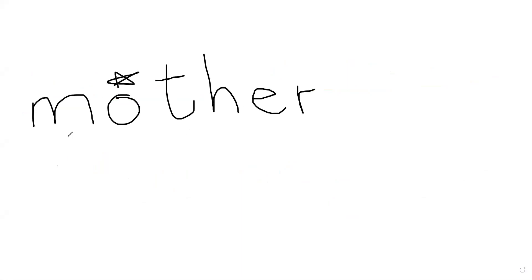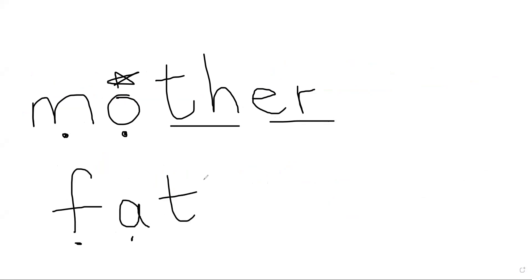In 'Monday' only the O making the /u/ sound is what makes the word tricky. Tell children that O is saying that sound here. If you want to write 'mother', write M-O-T-H-E-R; if you want to write 'father', write F-A-T-H-E-R. Your spelling will be correct.